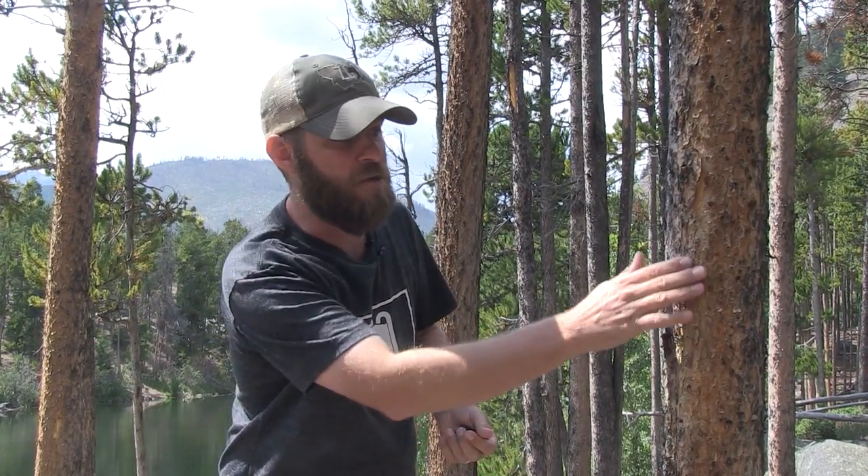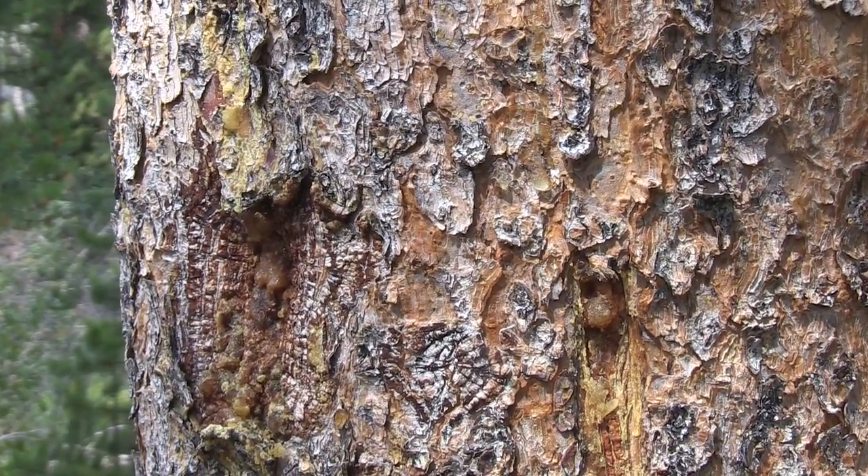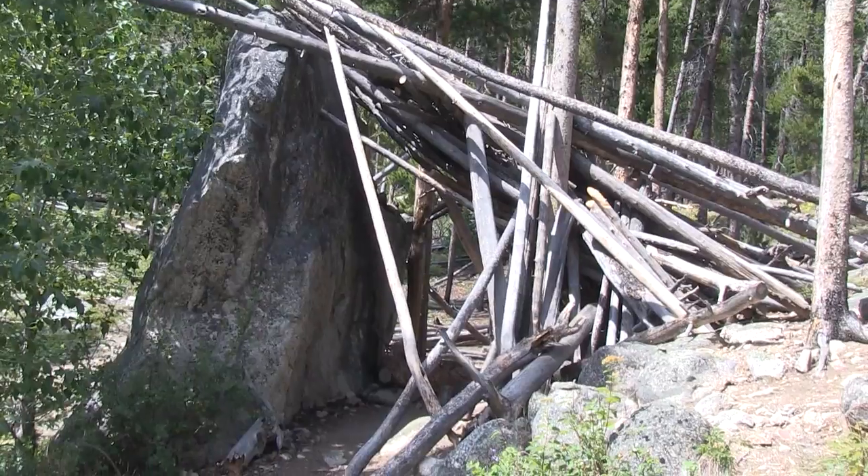As humans, we do find use for these lodgepole pines. Obviously a lot of plywood is made from them, and a lot of people use these trees to build their homes. Native Americans use these trees quite a bit. In fact, they eat the inner bark, and they use the resin or the sap inside for medicines, believe it or not. So these trees really do serve a good purpose, not only for us, but of course for the environment as well.